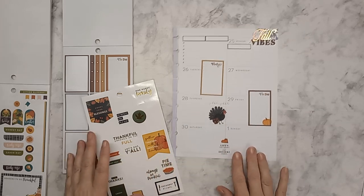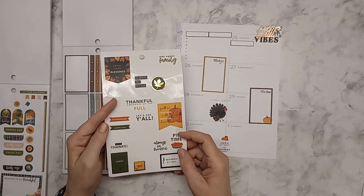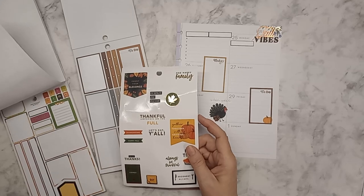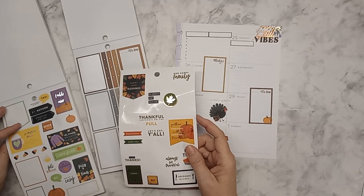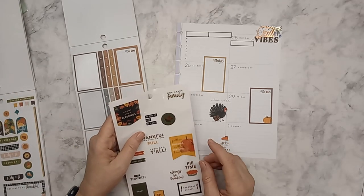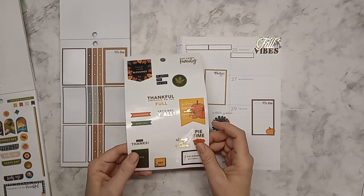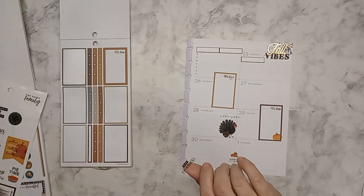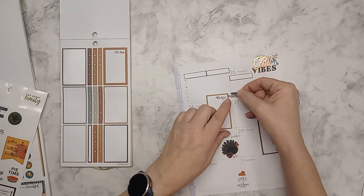'Life's too short — eat dessert first.' Some of these are so cute. I think I'm going to use the dots on the left side. I'm looking in this other book and there's really not a whole lot I want to use. I think I'm going to use 'Give Thanks' — it's very understated but it will probably be the theme of this week.